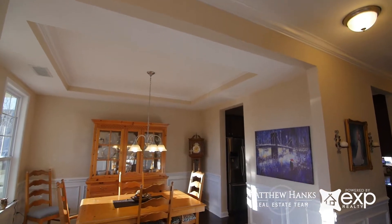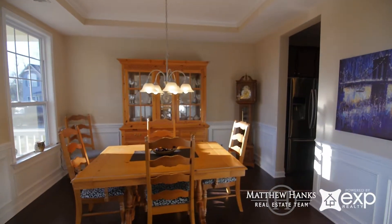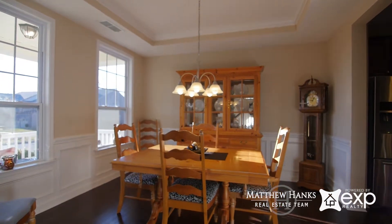Just off the foyer we have a spacious dining room which features a lovely tray ceiling and picture frame wainscoting.